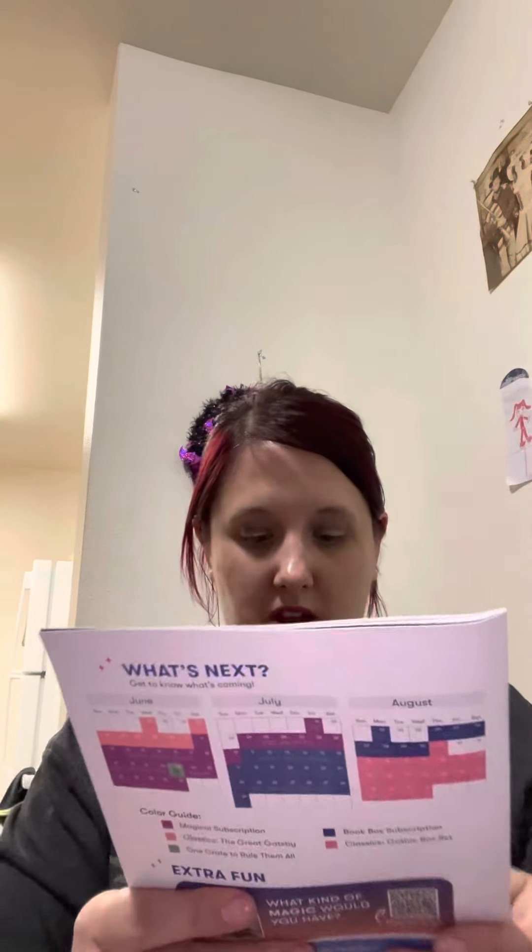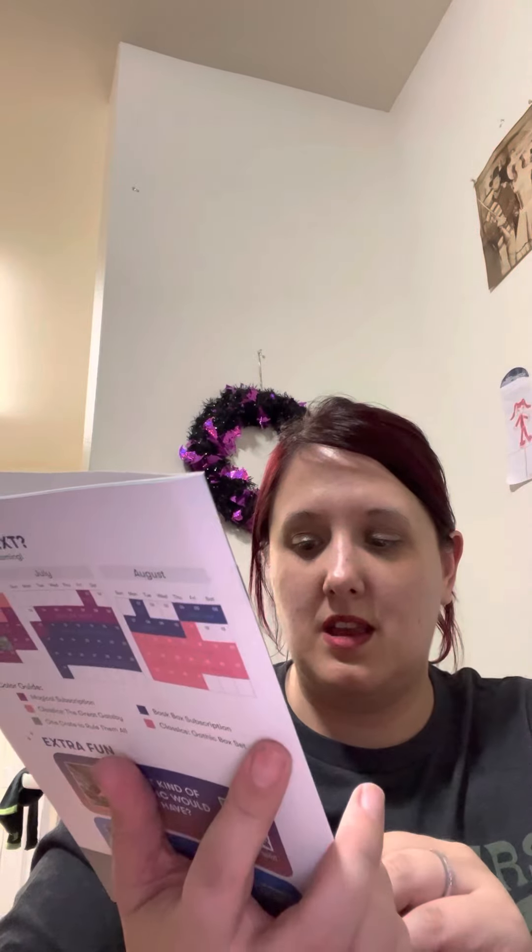Next is our Lit Joy Crate. This one was pushed back because of binding problems with the publisher, so they had to push this back. This is the Spring 2022 box and it is 'Magic Awakens,' so let's get started.